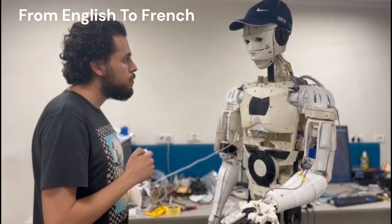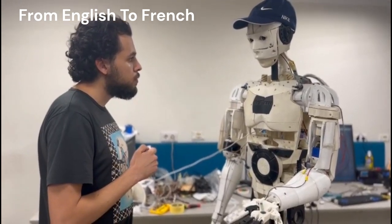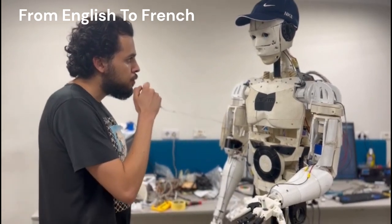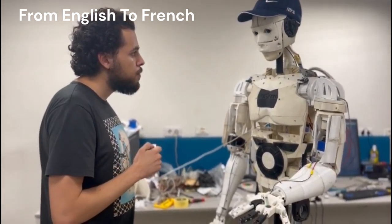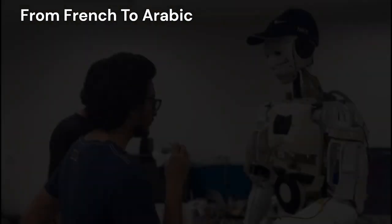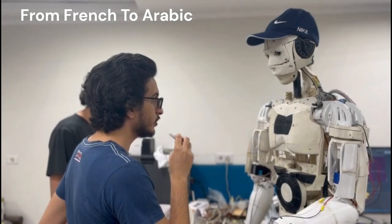In a live demonstration, the robot states: "I can speak Arabic, English, and French. Please choose." When prompted with "French," the robot responds in French: "Comment puis-je t'aider?" — meaning "How can I help you?"